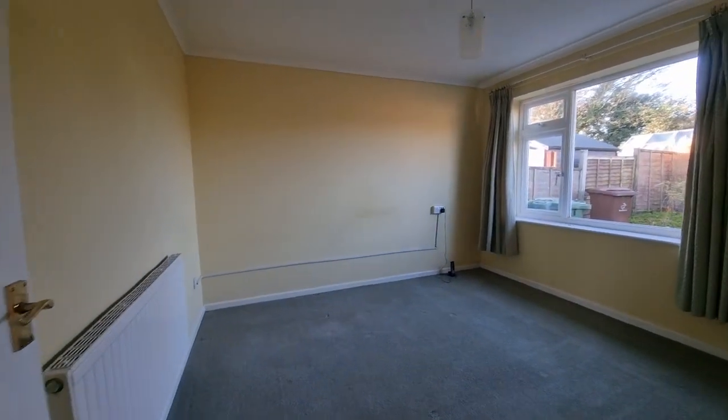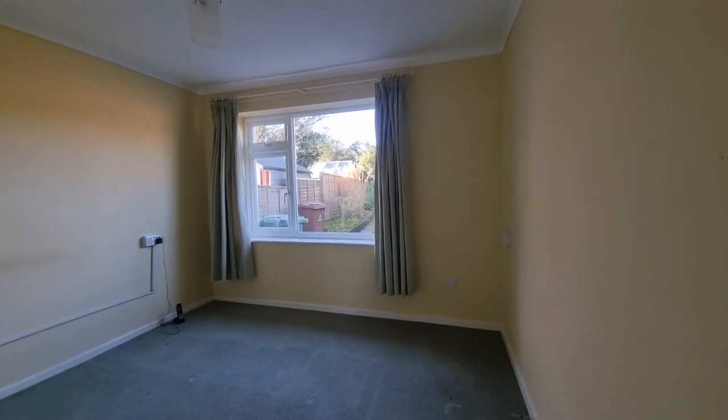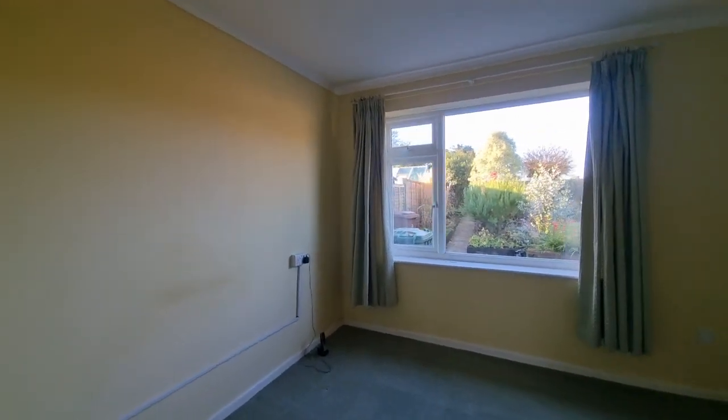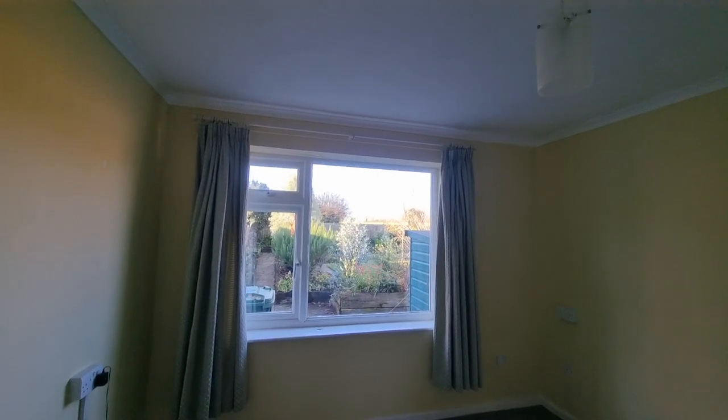And then we have bedroom two — again a good-sized bedroom, this time at the rear of the bungalow with a window to the rear, enjoying that lovely open outlook.